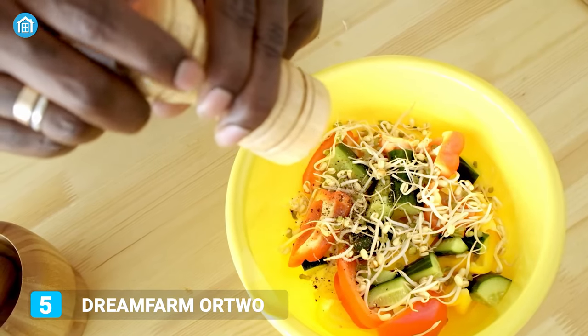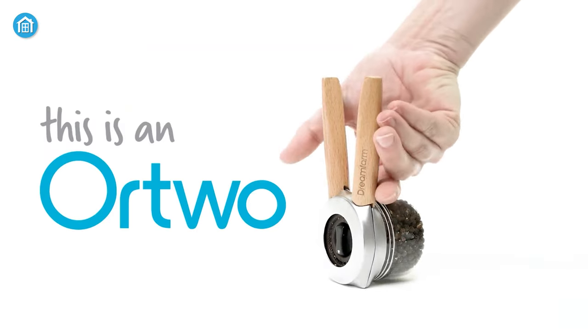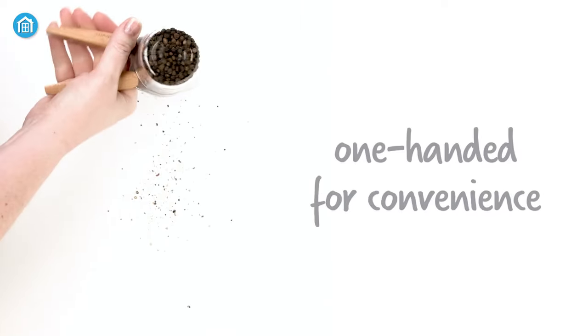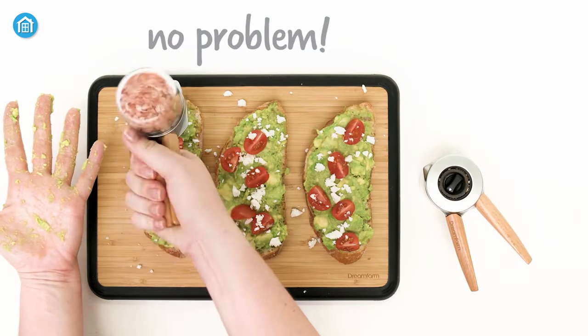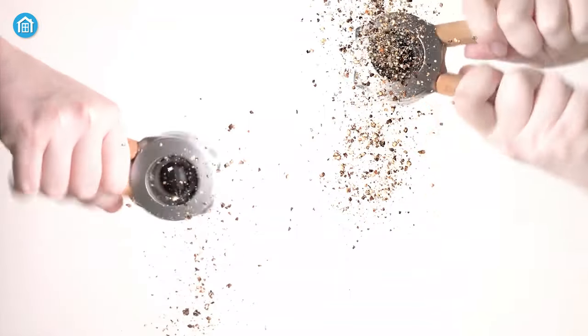Do you know that finely milled pepper can conveniently boost the flavor of your food? Experience that convenience by going for the Dream Farm Ottawa Pepper Mill. Firstly, it combines 100 spice grinding settings and extra speed so that you can use it with total ease. Secondly, this sturdily made tool not only helps you with grinding pepper, but also large grain salt like Himalayan and Pink Salt.